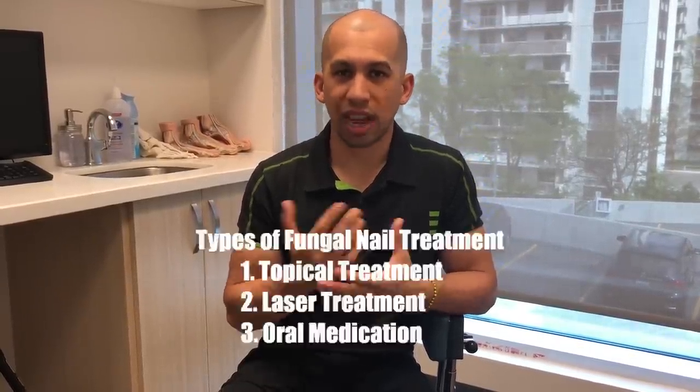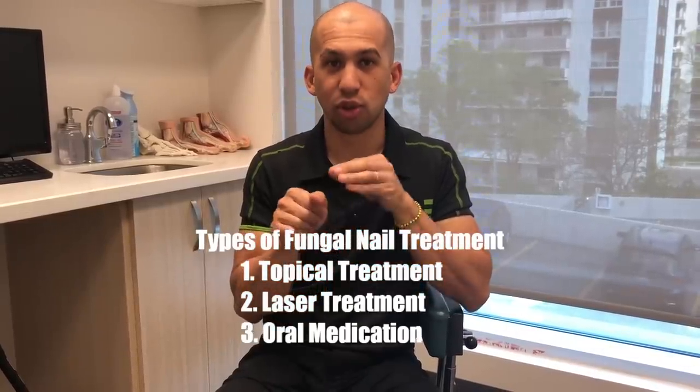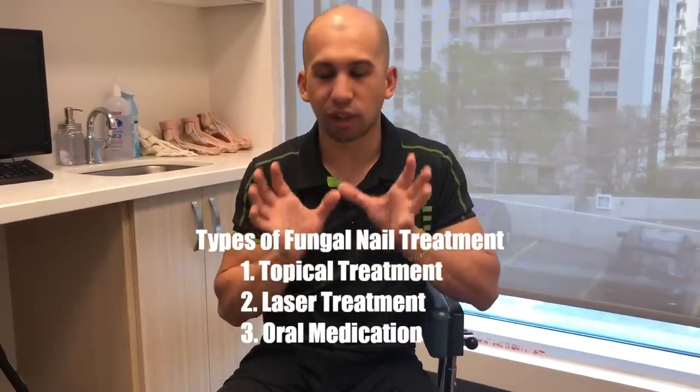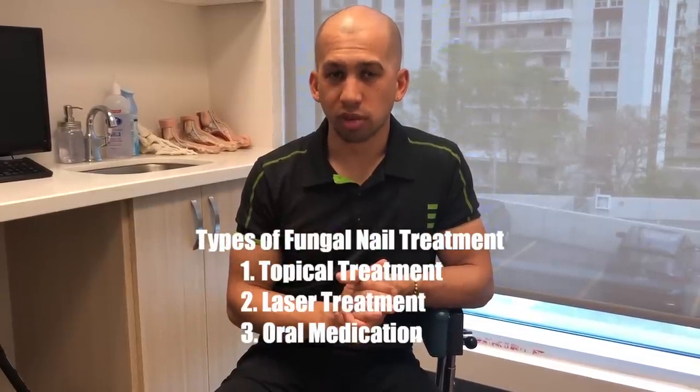The last two options are oral medication and surgical removal. Oral medication involves taking a pill every day for usually three to six months. The medicine enters the bloodstream and feeds the nail matrix, so new nail cells are fed antifungal medicine, promoting healthy new nail growth. It's very effective even for aggressive cases. The only issue is it can be harsh on the liver, so liver testing is required before and throughout treatment. Sometimes a course of six to twelve months is needed to ensure everything grows out.